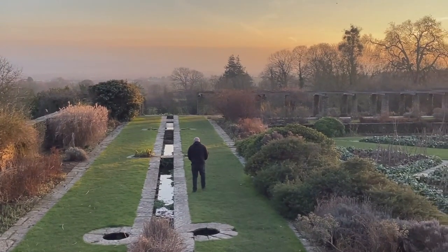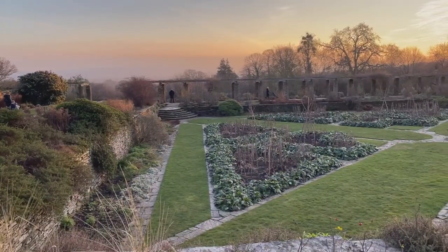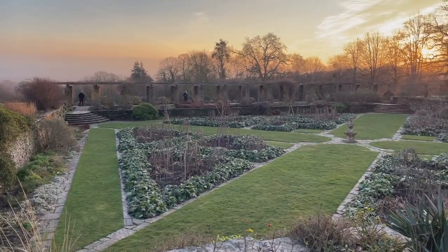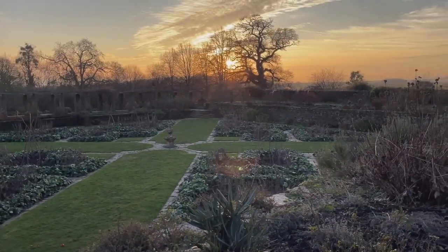When I got to the formal gardens, the sun was really beginning to set and it was just such a spectacular view as the sun went down, and I later saw an amazing sunset which I will put at the end of the video.